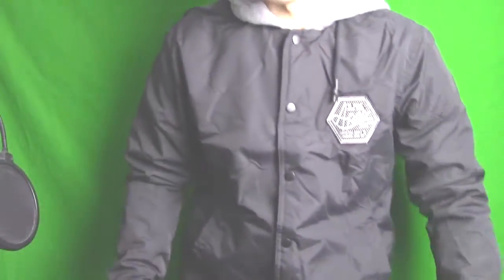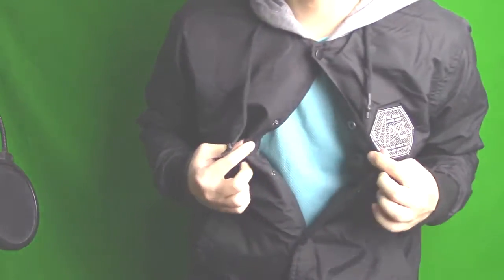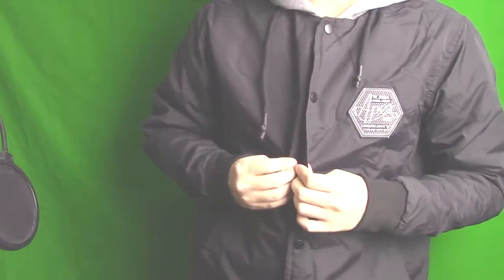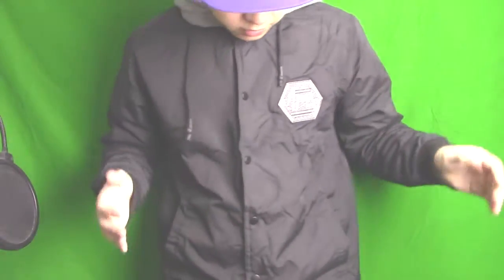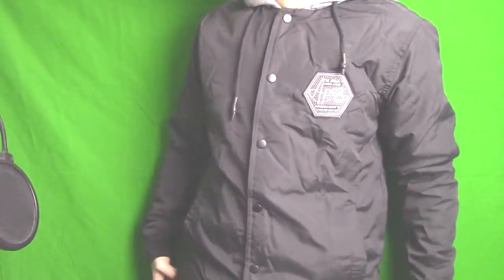I went to shop at Cotton On, which is where I usually go to get clothes. This is what I got — it's a hooded jacket, just a button jacket, nothing inside, just my shirt underneath. It's a pretty nice jacket. It's black, and I usually go for anything black. It has a great hoodie in the back, but here's the front view.